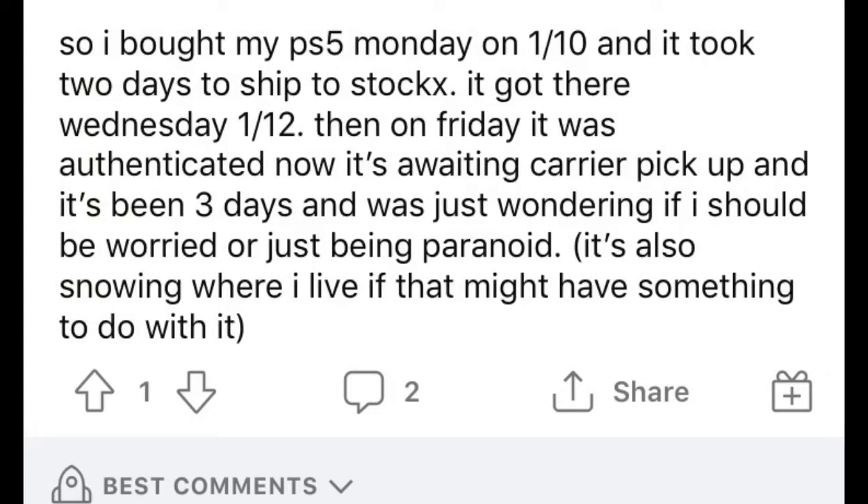It looks like this person bought a PS5. If you've ever bought a PS5, let me know how long that process was. Somebody else began to say: 'I am having the same problem right now. The app has said awaiting UPS pickup since Saturday.' Now I do want to let you guys know — when you're seeing updates that say Saturday or Sunday, nine times out of ten it's mainly business days.